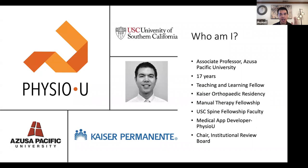I've been at Azusa Pacific University for over 17 years. I'm a teaching and learning fellow at the university, so I've spent a lot of time thinking beyond the clinical content — how do we get students to become clinicians? My background is in orthopedics; my manual therapy fellowship was at Kaiser along with orthopedic residency, and I teach at the USC spine fellowship using many of our apps. PhysioU is our dream of being an adjunct to improving learning and the teaching experience in physical therapy education. I also chair the IRB at our university.